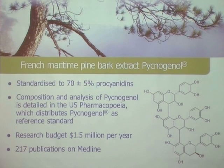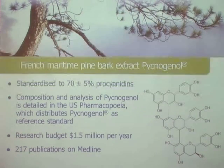A botanical needs to be standardized because usually you have seasonal differences. If you harvest blueberries two weeks later than in the previous year, you have different constituents. The advantage with the bark of a tree is that these trees grow for 50 years anyway, so the flavonoids and polyphenols which we extract are more or less always the same.